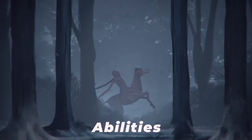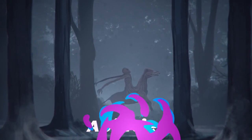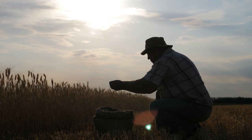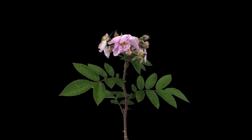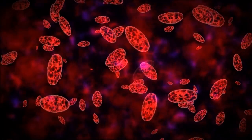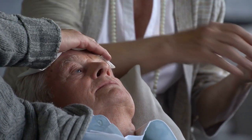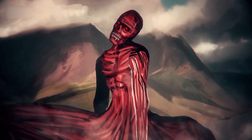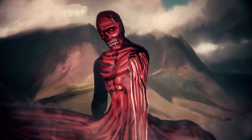There is nothing good attributed to the Nuckelevi. It's a farmer's worst nightmare, with toxic breath that can wither plants instantly. It can also cause drought, disease, and plague from its presence alone. If the Nuckelevi gets into a field or village, the inhabitants would be done for.